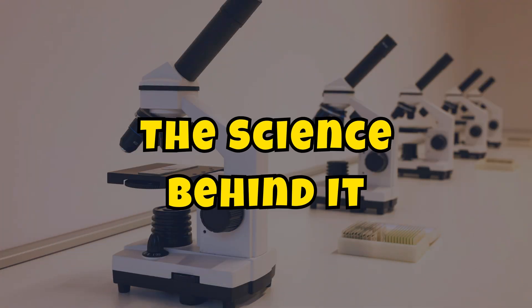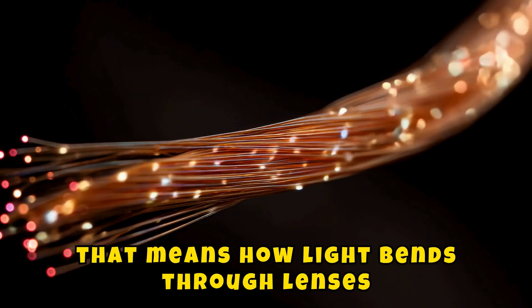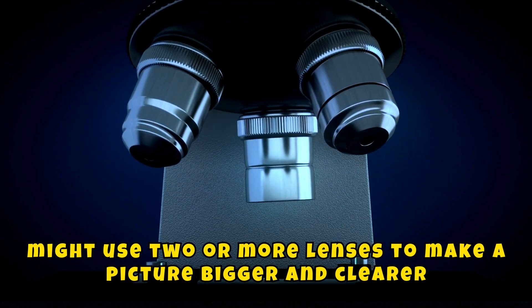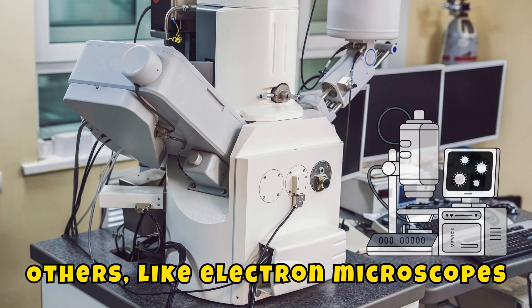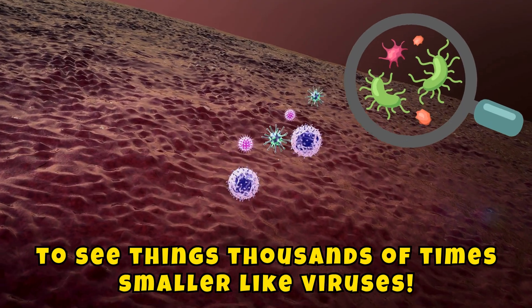The science behind it: microscopes work using optics — that means how light bends through lenses. A strong microscope might use two or more lenses to make a picture bigger and clearer. Some microscopes use light to see living things. Others, like electron microscopes, use beams of electrons to see things thousands of times smaller, like viruses.